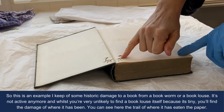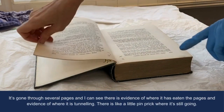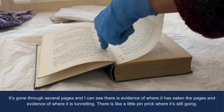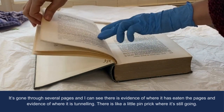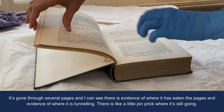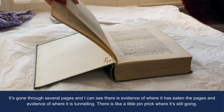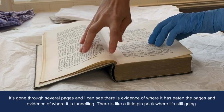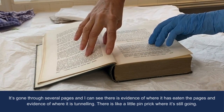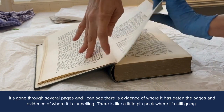You can see here the trail of where it's eaten through the paper — it's gone through several pages. I can see evidence of where it's been eating the pages and evidence of where it's tunnelling. There's like a little pinprick where it's still going.